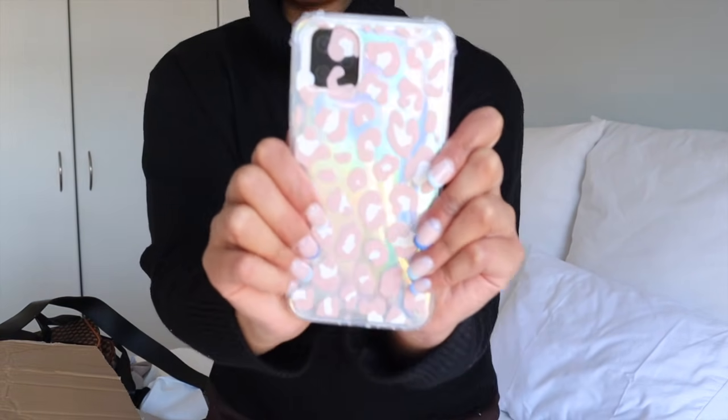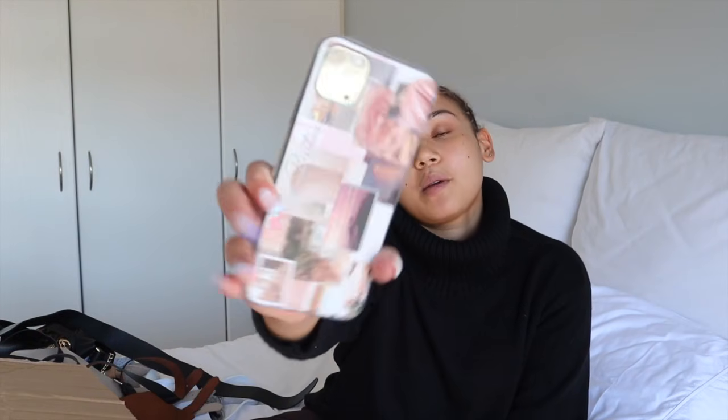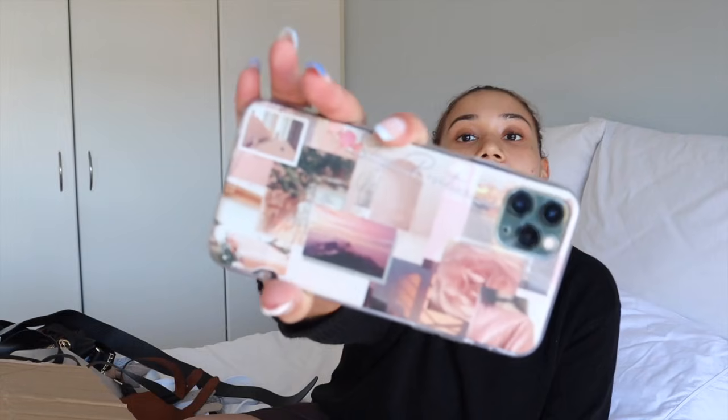Then I got this phone cover - I think I could get these for free because you can sometimes choose a free gift. And this is the other phone case I got - it says 'Stay Positive' on the case. I think it's really cute and I got that for free.